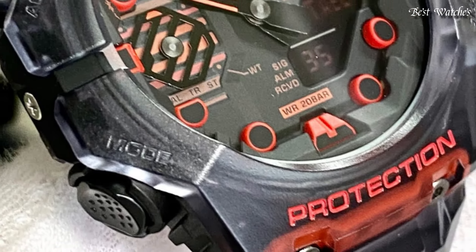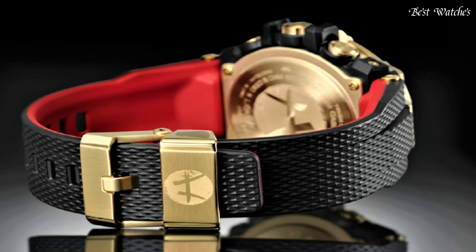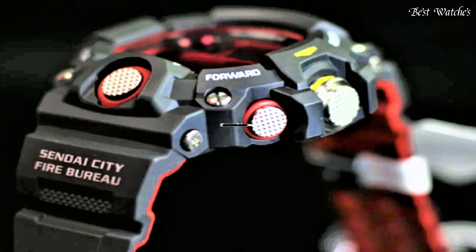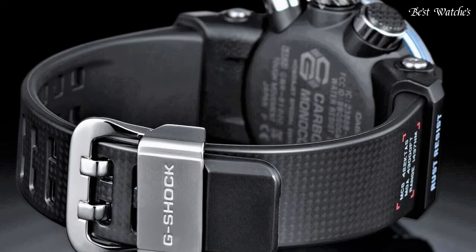Hello everyone, today I am going to show you the best new Casio G-Shock watches of 2024 based on specifications. Please like, comment, and subscribe to my channel for more videos, and press the bell icon button for new video notifications.